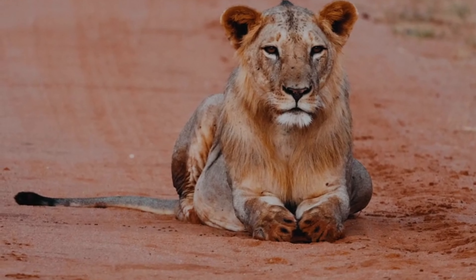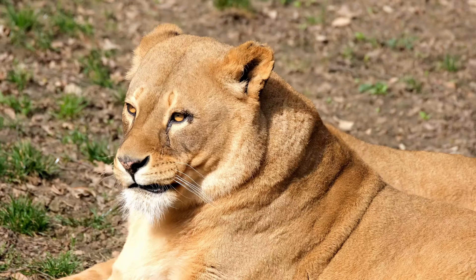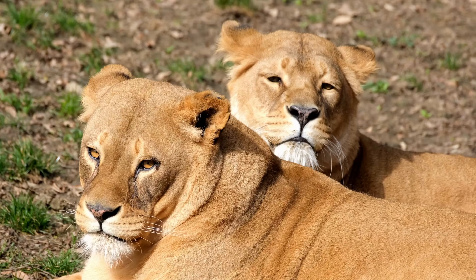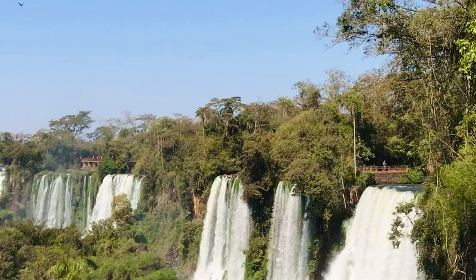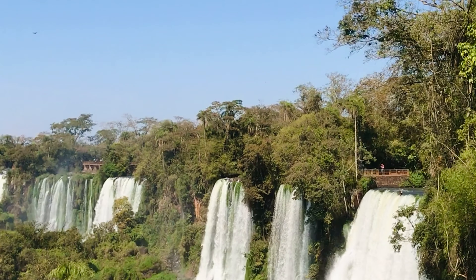The camera lingers on a group of lions, their powerful roars echoing through the air. As they bask in the sun, their golden coats shimmering in the light, it is impossible not to feel a sense of awe at the raw power and beauty of these magnificent creatures.